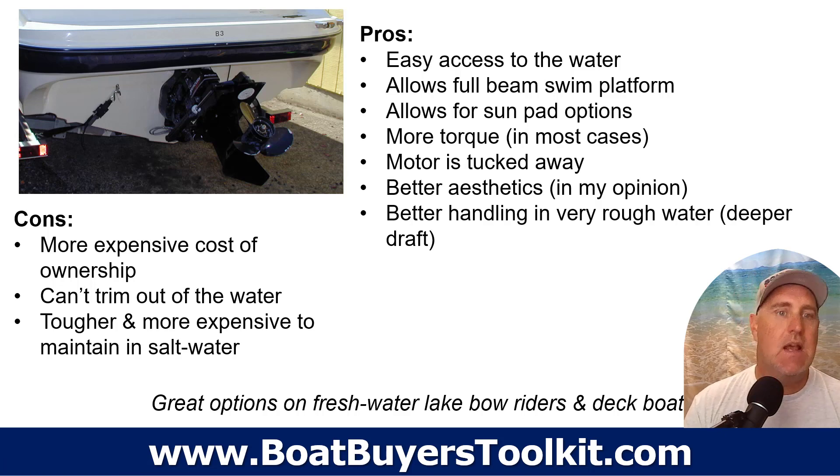Now let's look at stern drives — inboard outboards, or I/Os. They're more expensive to maintain. You've got to take care of the bellows and worry about the power transfer, and there are just more moving parts on a stern drive than on an outboard, because you're transferring power from inside the boat to outside. You cannot trim them out of the water, so if you leave your boat in the water for extended periods you need to be very aware of corrosion.